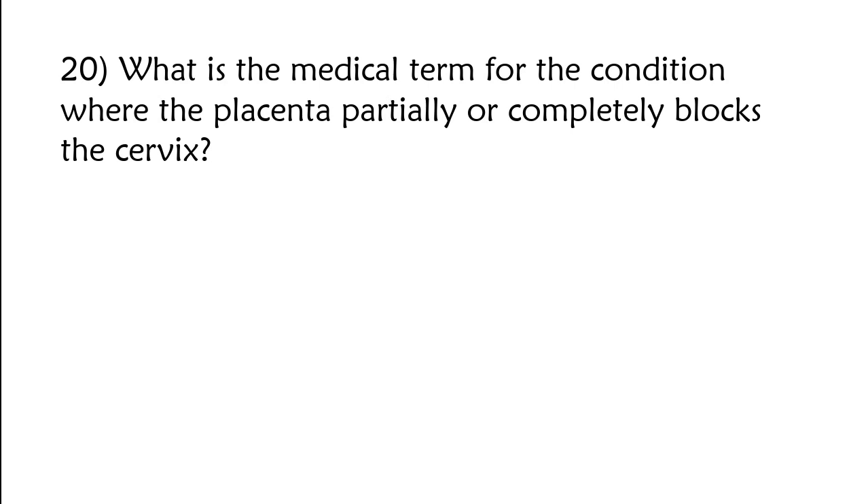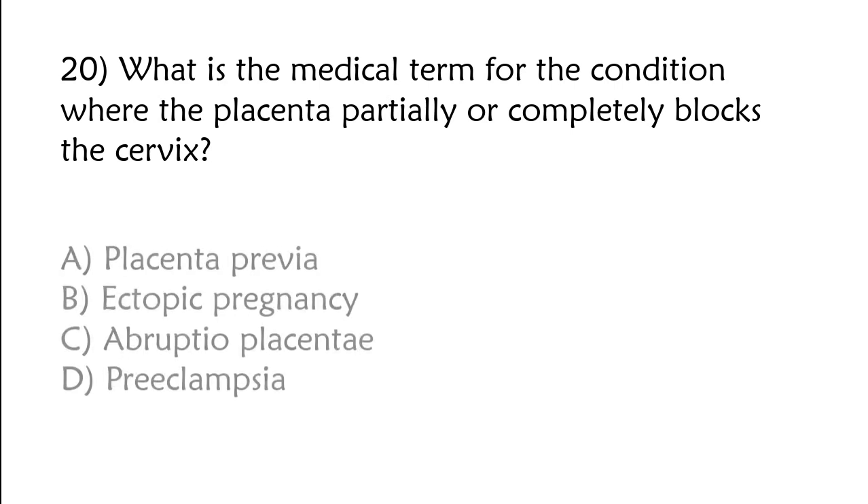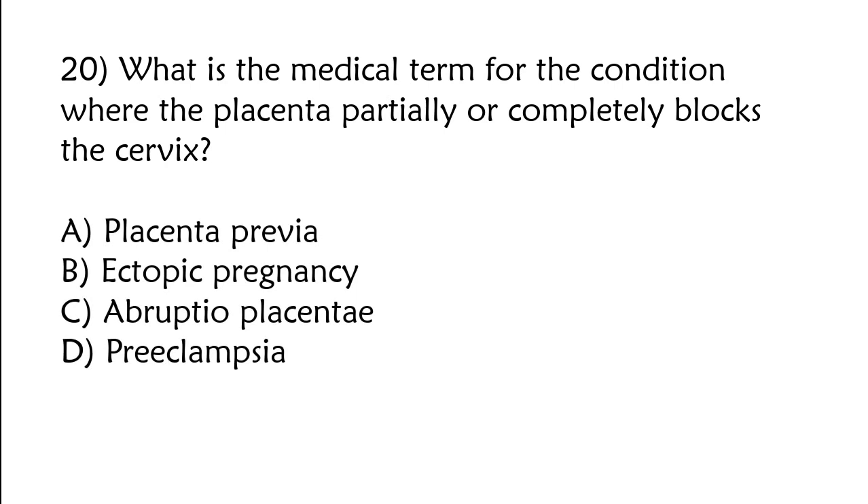What is the medical term for the condition where the placenta partially or completely blocks the cervix? A) Placenta previa, B) ectopic pregnancy, C) abruptio placentae, D) pre-eclampsia. The correct answer is option A: Placenta previa.